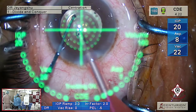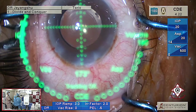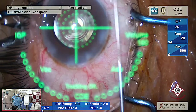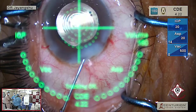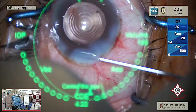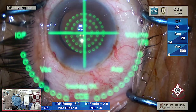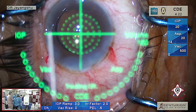I will just take the axis once. Do you always use a coaxial system or have you used bi-manual also sometimes? The lens is perfectly centered and placed on the axis called for by the biometry.